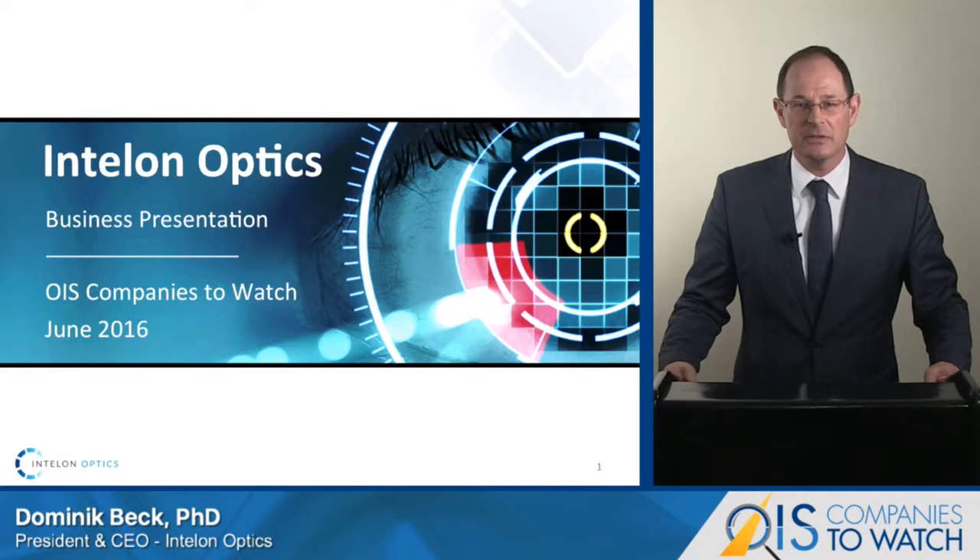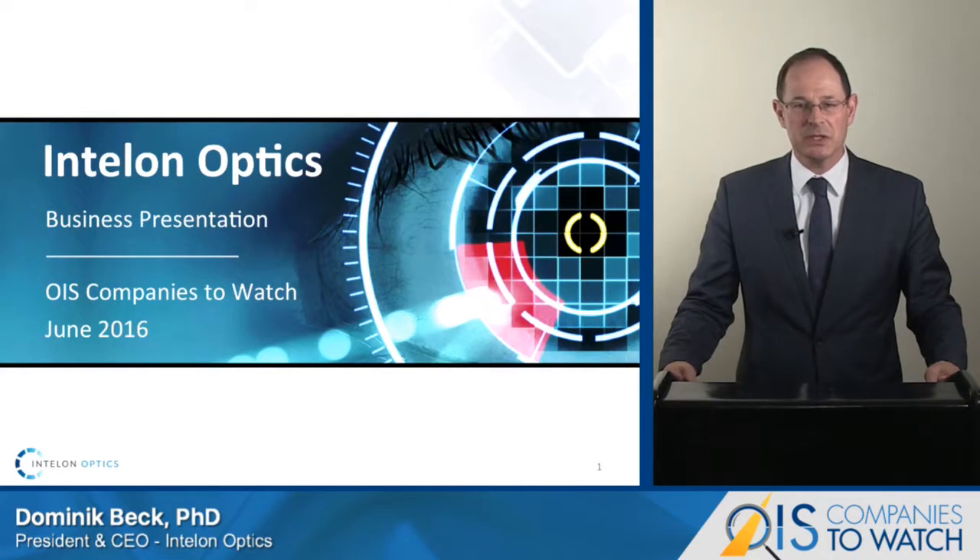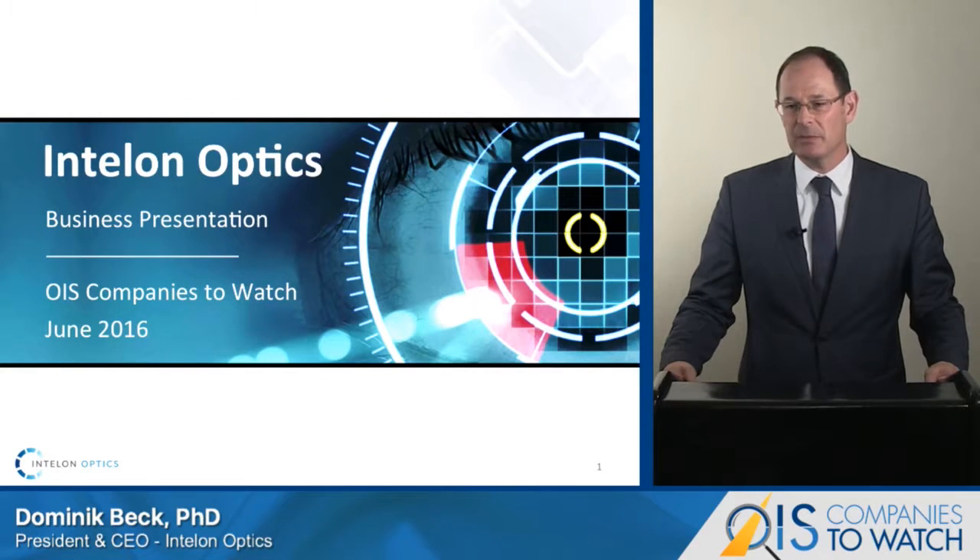Hello, my name is Dominic Beck and I'm the CEO of Intel on Optics. I want to thank OIS for giving me the opportunity to introduce Intel on Optics and our flagship development of BOSS, the Brilliant Optical Scanning System, to you today.